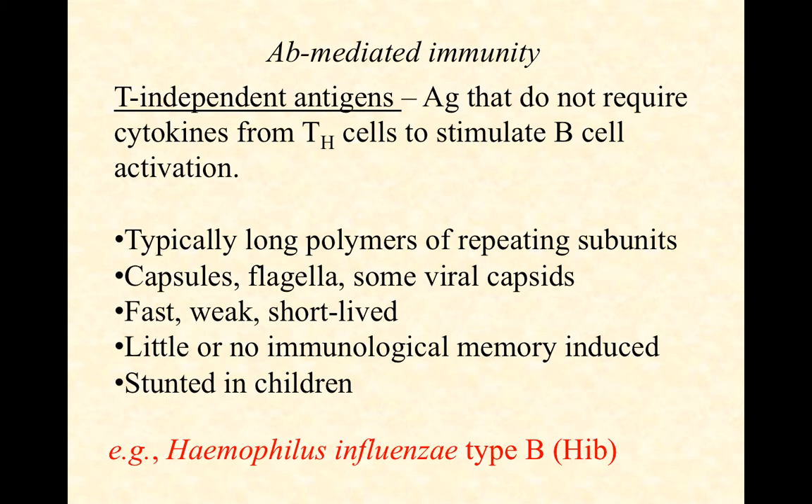This T-independent response is stunted in children and doesn't develop until we get a little bit older, which is why some antigens — like polysaccharide capsules — kids don't respond to very well at all. They're very slow to respond. Adults, however, have this T-independent response that can get at least some antibody going right away while we wait for the slower response from the helper T-cell, so that we can get some memory produced and so on.